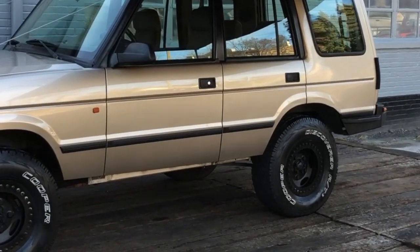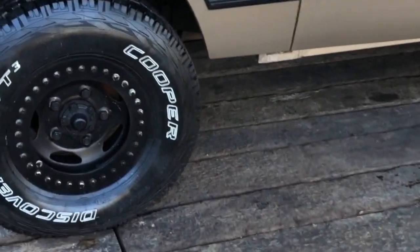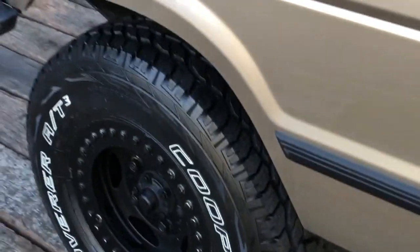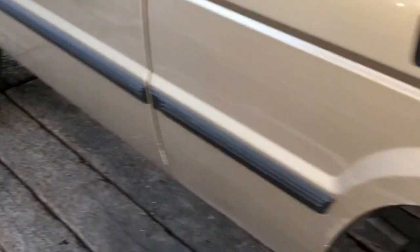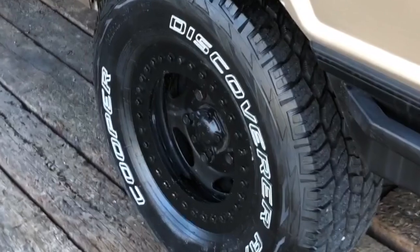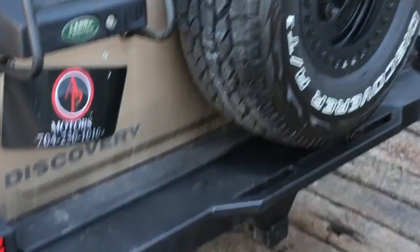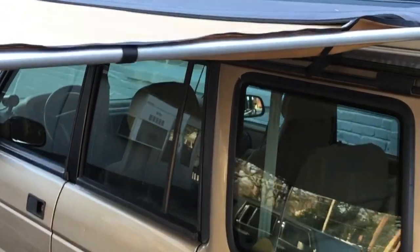1995 Land Rover Discovery Series 1, or D1. Lift kit, aftermarket wheels and tires, laser straight body, beadlock wheels, front and rear steel aftermarket bumpers, full size spare, ladder, ARB awning, full roof rack with LEDs on top.